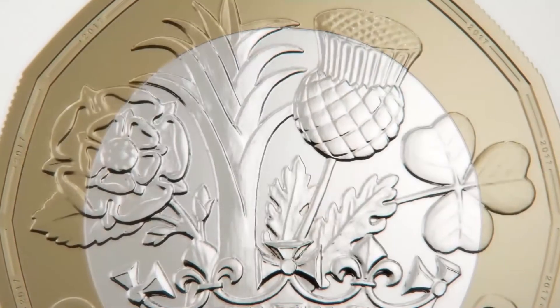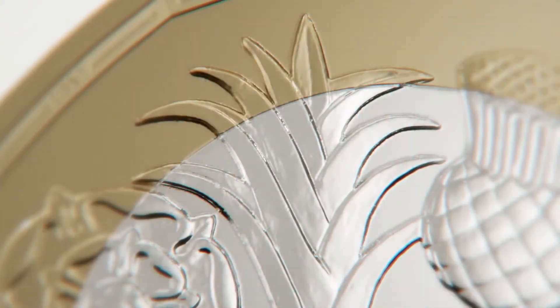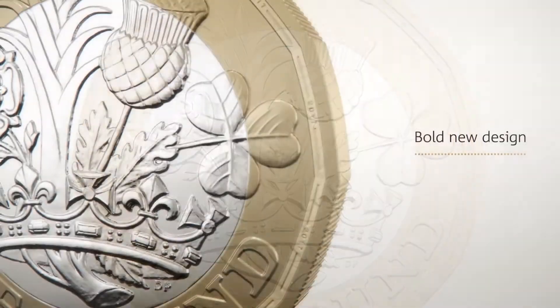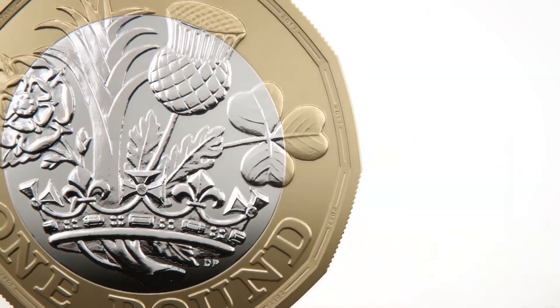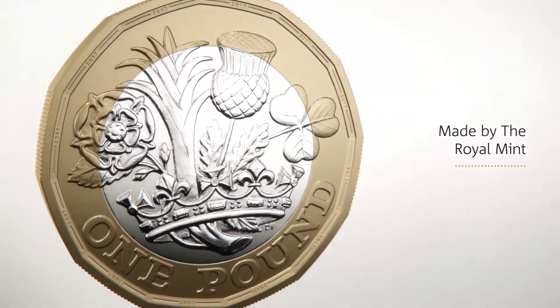The coin has a brand new reverse design featuring the English rose, Welsh leek, Scottish thistle and the Northern Irish shamrock, all growing from a single stem, surrounded by a royal coronet, symbolizing a truly united kingdom.